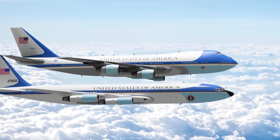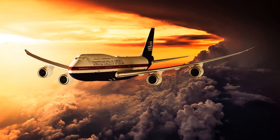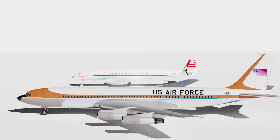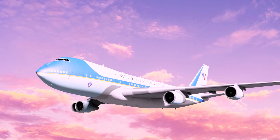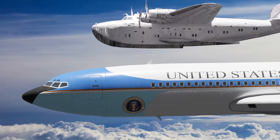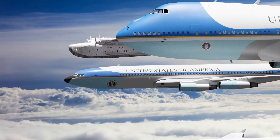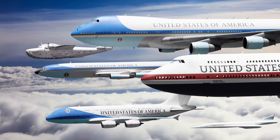Air Force One plays a critical role in transporting the President and his staff across the world. Over the years, the aircraft has evolved to match the ever-expanding world leadership role. Today we will look at Air Force One's humble beginning, its modern implementation, and what future aircraft are under consideration to fly the Commander in Chief.